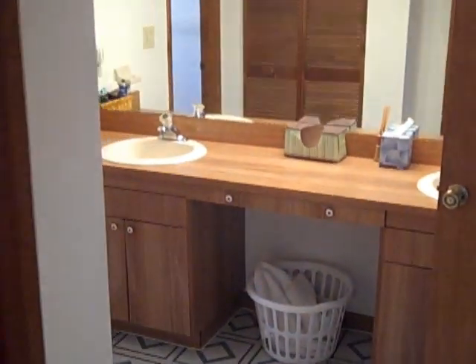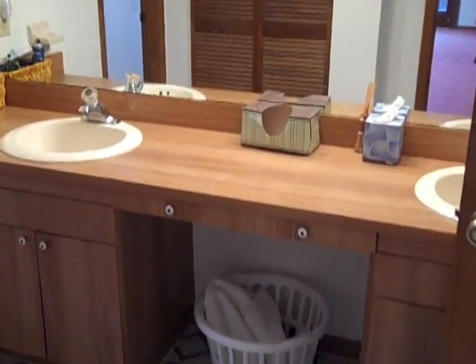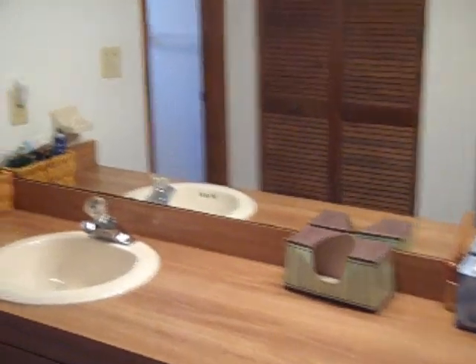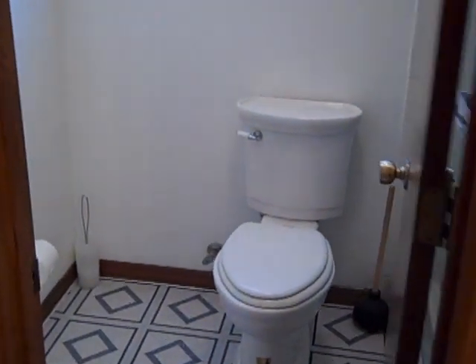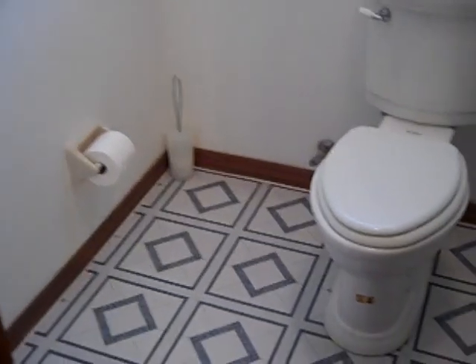We're taking a look in the master bath now. It does have the double vanity. It has a separate door for this half of the bathroom. Obviously we have the commode there, and we have a pretty spacious walk-in shower.